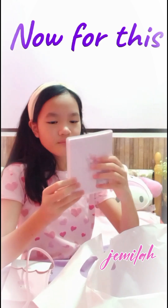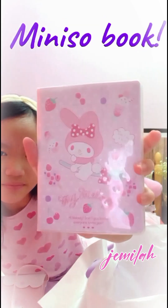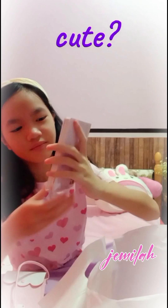Now for this next item, it's the My Melody Mini Show Book. Isn't that so cute?